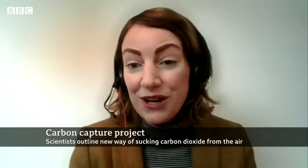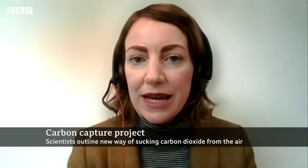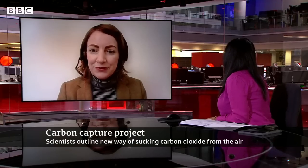And we're starting from just a few demonstration plants globally and trying to scale this up over the next ten years. Ruth Herbert, thank you very much indeed for talking to us.